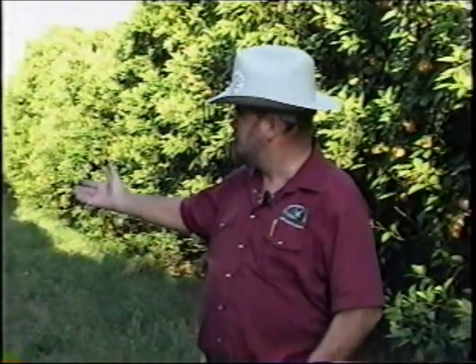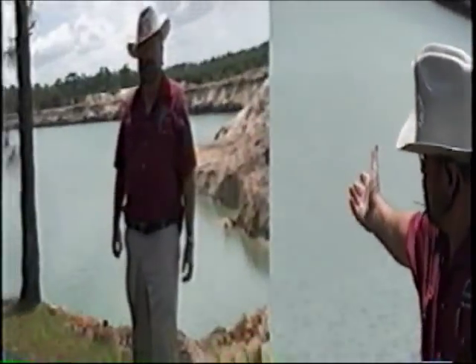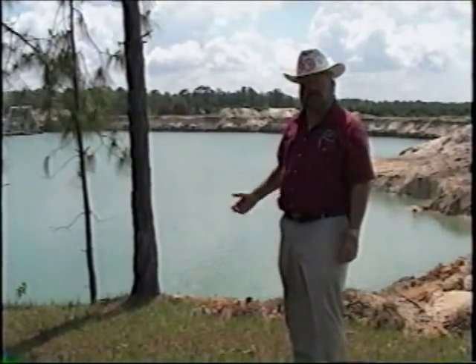Welcome to another in our exciting series of mine safety training videos. Today we're going to be discussing an introduction to the mining environment. America has many natural resources — some are agricultural in nature, some are natural wonders enjoyed by tourists and locals alike, and still other resources have to be extracted by mining.